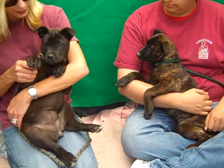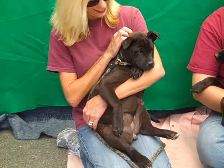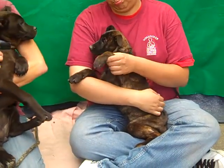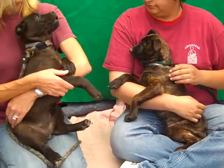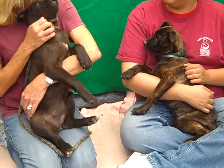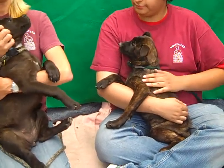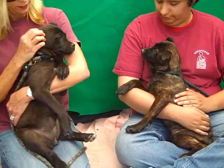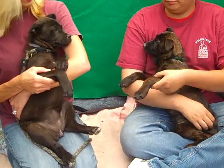Meet this adorable duo. On the left we have Layla — her impound number is A4566203 — and on the right we have Lala, and her impound number is A4566200. Both of these cutie pies are three months old. They're female and they're black pitbull German Shepherd mix. They both came in as owner surrenders on April 19th and they were brought here to the Downey Animal Care Center. Unfortunately, no reason was given as to why these gorgeous pups were turned in.